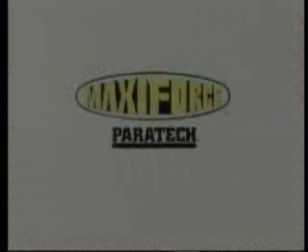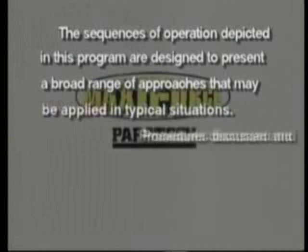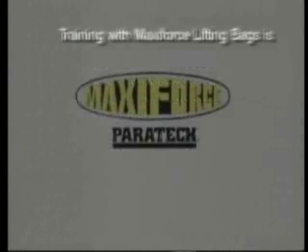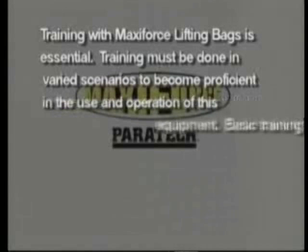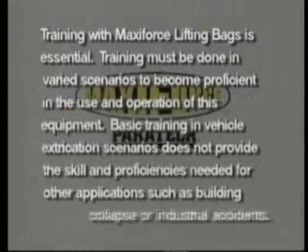The sequences of operation depicted in this program are designed to present a broad range of approaches that may be applied in typical situations. Procedures discussed and demonstrated in this training video do not necessarily represent the complete operational maneuver. Training with MaxiForce lifting bags is essential and must be done in varied scenarios to become proficient. Basic training in vehicle extrication scenarios does not provide the skill and proficiencies needed for other applications such as building collapse or industrial accidents.